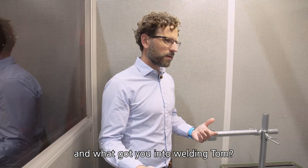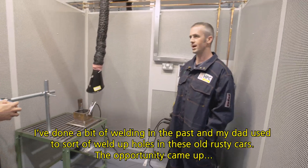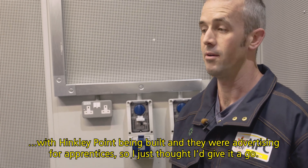What got you into welding, Tom? I've done a bit of welding in the past — my dad used to sort of weld up holes in his old rusty cars. The opportunity came up with Hinkley Point being built and they were advertising for apprentices, so I just thought I'd give it a go.